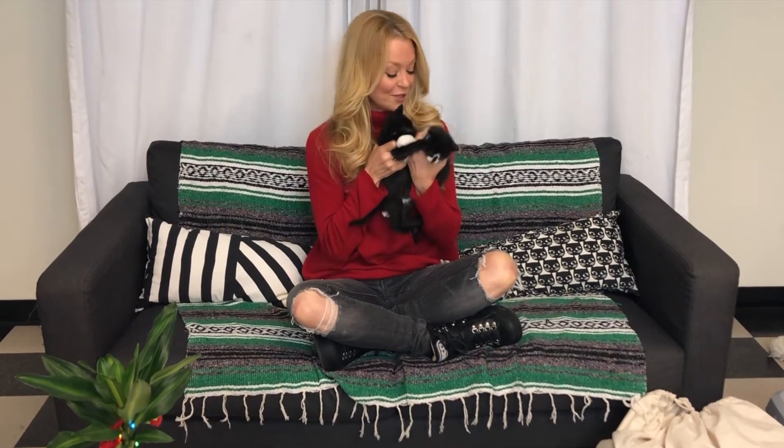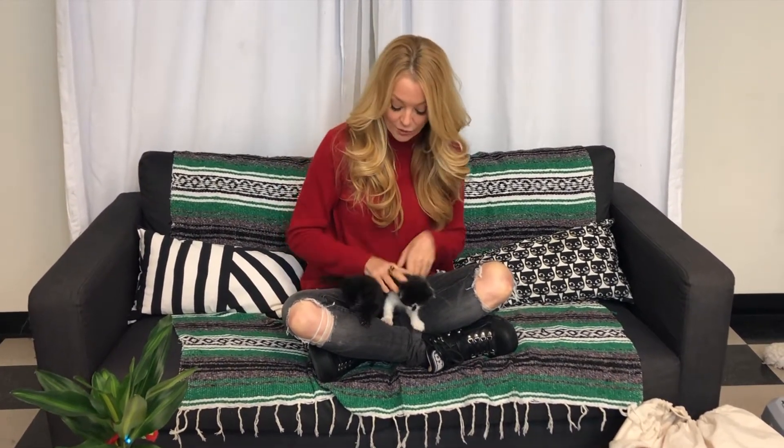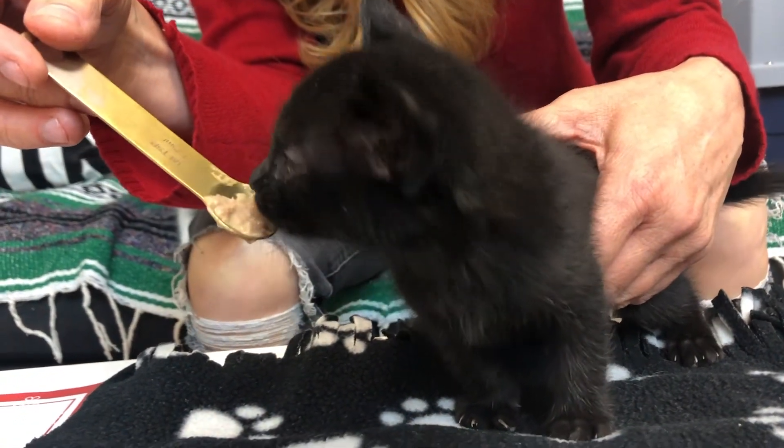Minora and Prancer are now in the gruel baby stage, which means they're transitioning from the bottle to solid food. What we do is mix the formula into the wet food, so it makes it easier for them to go from sucking to biting and chewing.